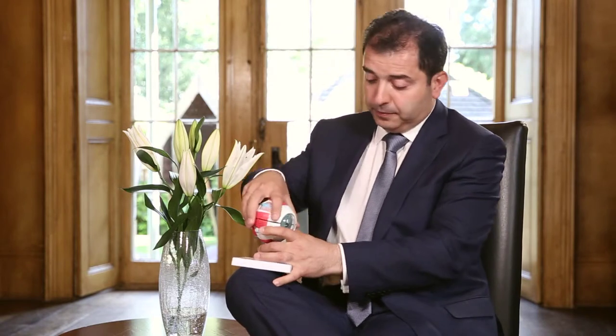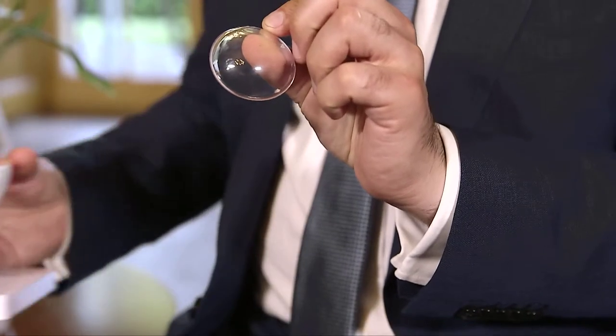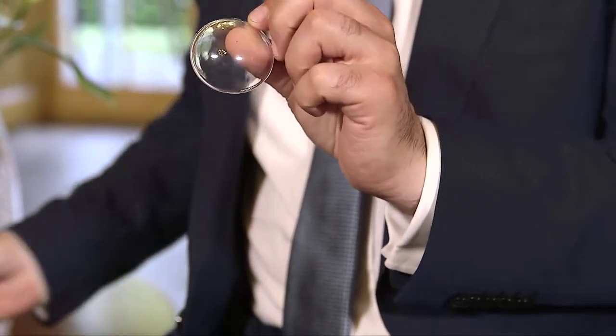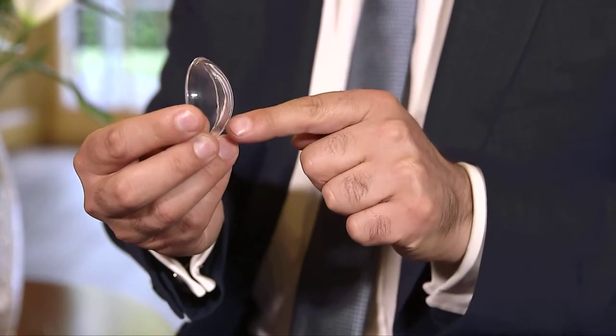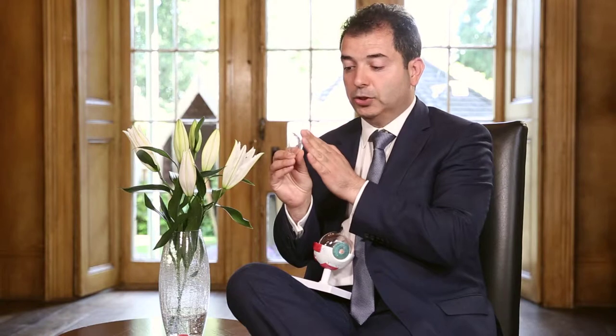If the front part of the cornea is affected, we can do what we call anterior lamellar keratoplasty — that is partial thickness cornea transplantation — just to remove the top layers of the cornea and preserve the back of the cornea. We do that because it is a more disease-specific treatment and the rejection rate is extremely low with very good survival.